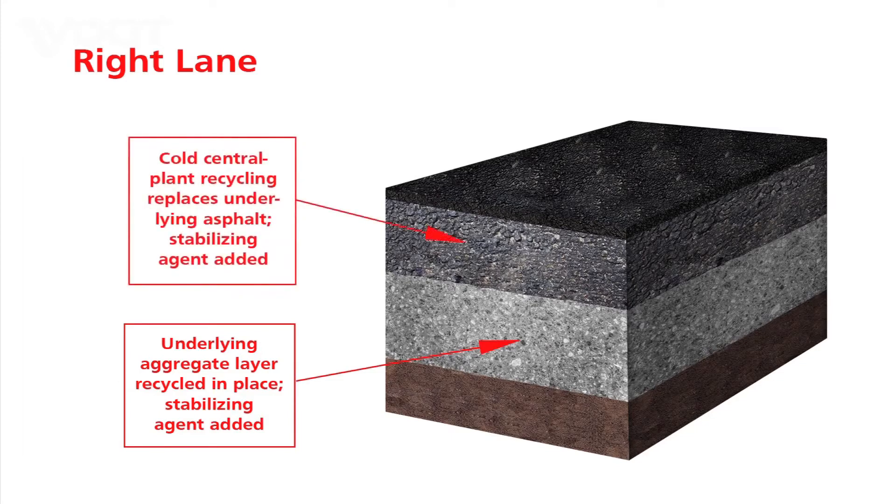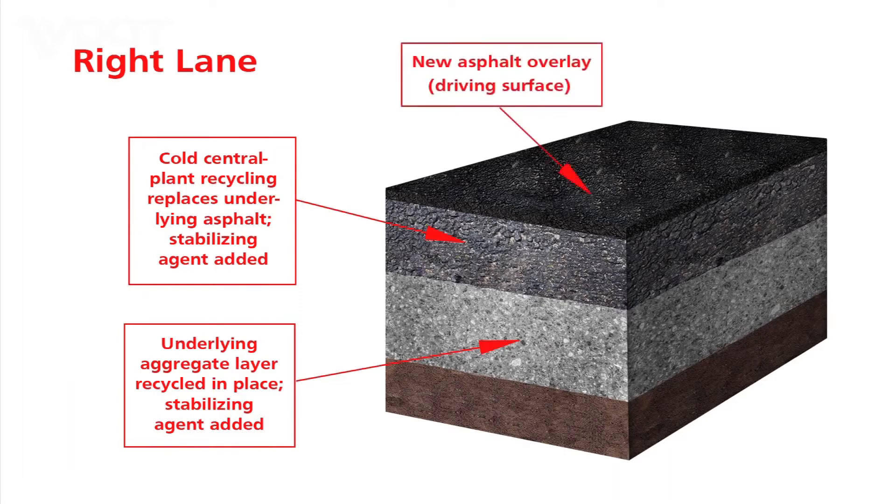The 10-inch asphalt layer above was milled and taken to a nearby mobile plant, mixed with foam asphalt to stabilize it, then repaved and compacted. A new 6-inch thick asphalt layer was then added for the driving surface.